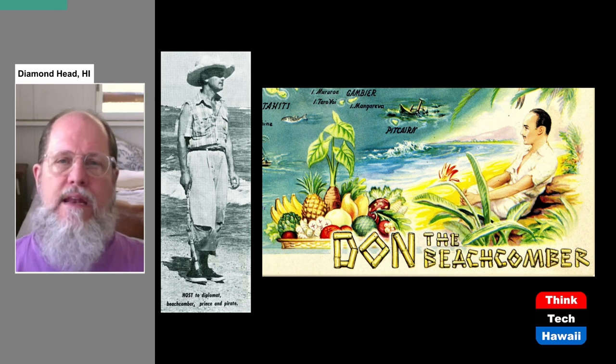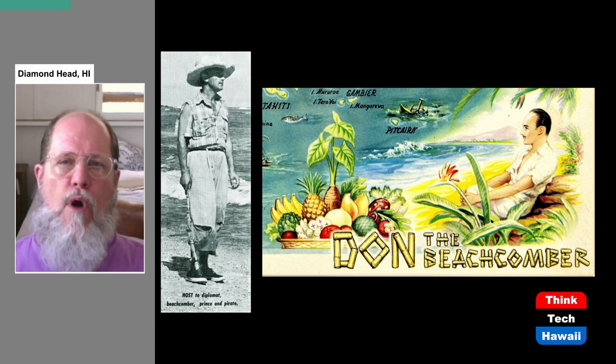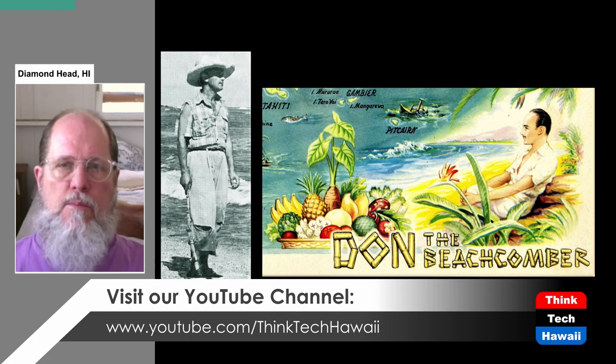They also created the entire genre of exotic cocktails. Don the Beachcomber started a restaurant and bar, was involved in World War II in the Army, and after the war came to the Hawaiian Islands to start a branch of the Don the Beachcomber restaurant and bar here.